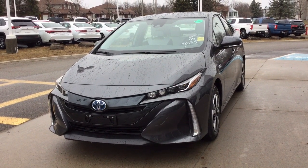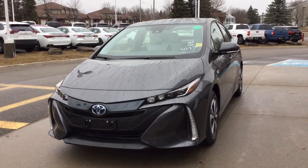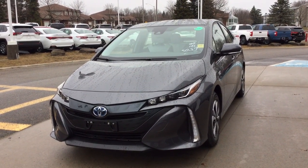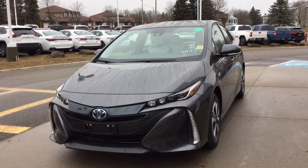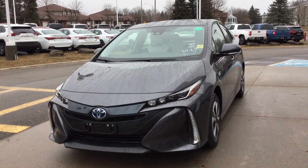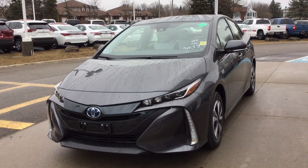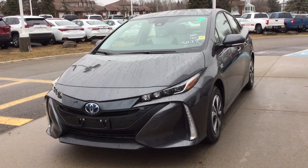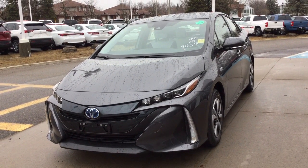Welcome to Thousand Islands Toyota located in Brockville on 555 Stewart Boulevard. Today we're going to take a look at our new 2019 Toyota Prius Prime. This has the upgrade package — it's a plug-in hybrid so you get the best of both worlds. It's a magnetic gray metallic exterior with a Moonstone Softex interior. It's a four-passenger, five-door hatchback.